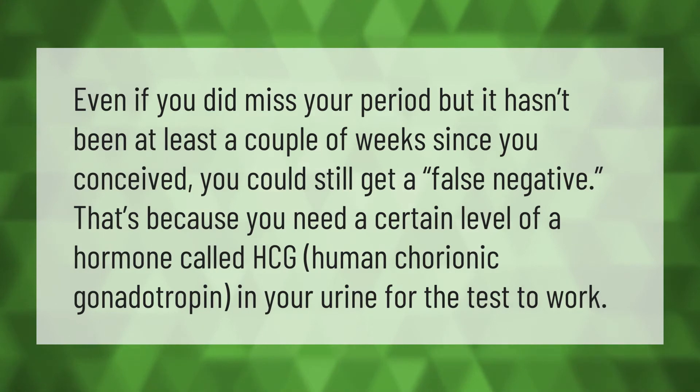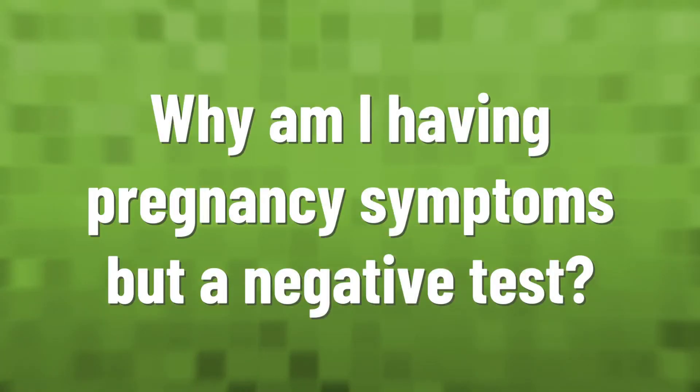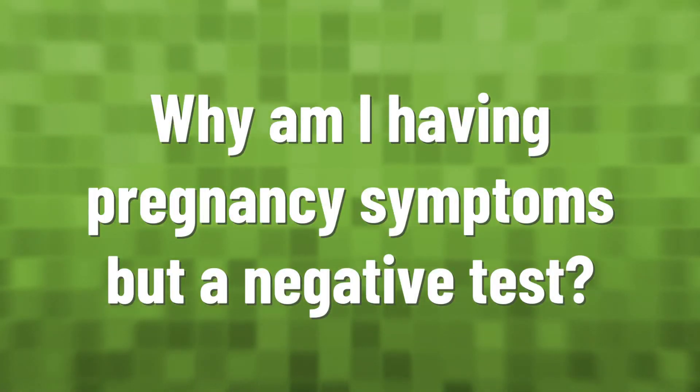Even if you did miss your period but it hasn't been at least a couple of weeks since you conceived, you could still get a false negative. That's because you need a certain level of a hormone called HCG — human chorionic gonadotropin — in your urine for the test to work.